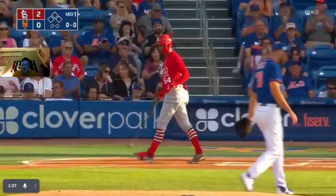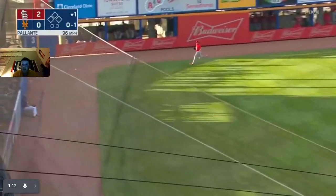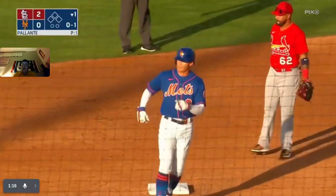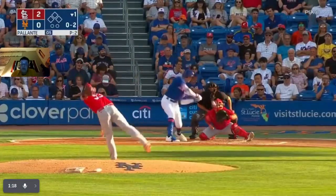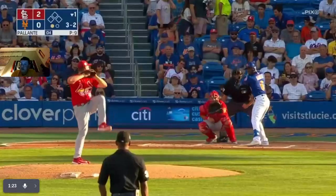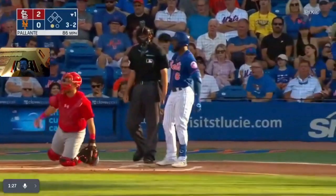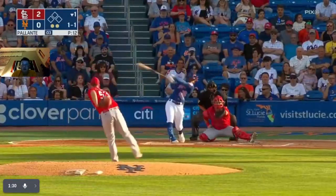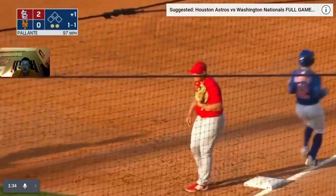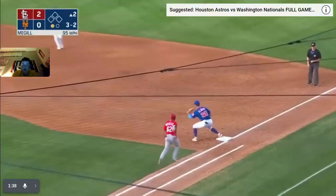Swing and a miss, strikeout — out number three. They got Church. Bottom of the first, Palante starting for the Cardinals. That one's foul, oh-and-two count, pitch drops down. Ground out — end of the first. Sometimes it sinks, sometimes it stays true. That's a strikeout, out number two.